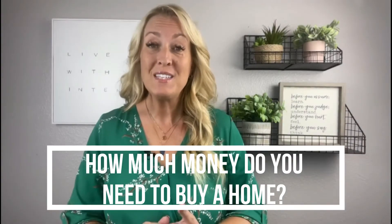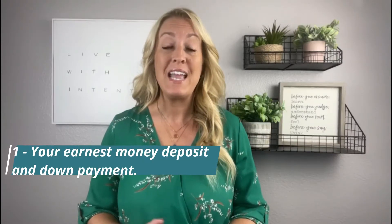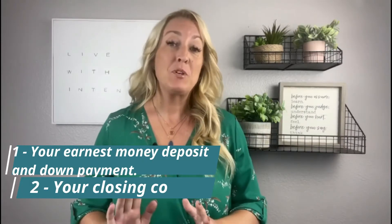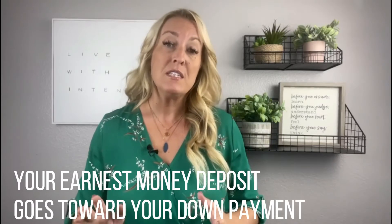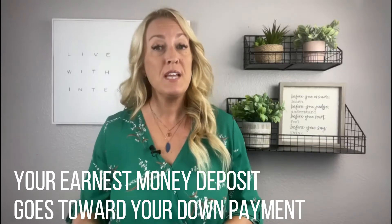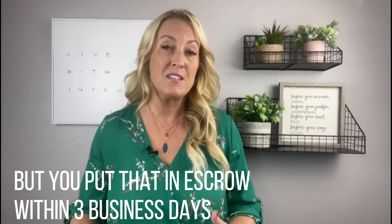How much money do you need to buy a home? There are three parts to that question: number one, your earnest money deposit and down payment; number two, your closing costs; and number three, your home inspection. Your earnest money deposit goes towards your down payment, but you put that in escrow within three business days of your offer being accepted.